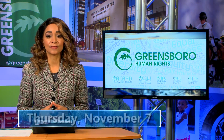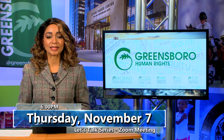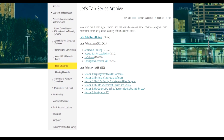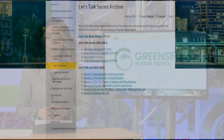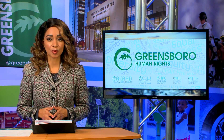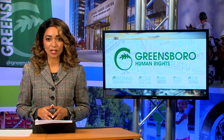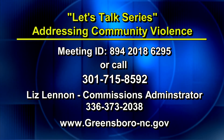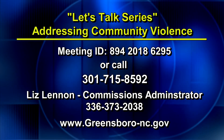The Greensboro Human Rights Commission will host Assistant Police Chief Stephanie Martis as the featured speaker. The public is encouraged to attend the Zoom meeting at 6 p.m. on Thursday, November 7th. In this installment of the Commission's Let's Talk series, Chief Martis will address community violence prevention efforts and ways to safeguard against it. Chief Martis joined the Greensboro Police Department in 2002 and was named Rookie of the Year. She has served in numerous leadership roles, including her promotion to captain in 2019 and assistant chief last year. For more information, visit the city's website or contact Commission Administrator Liz Lennon at 336-373-2038.